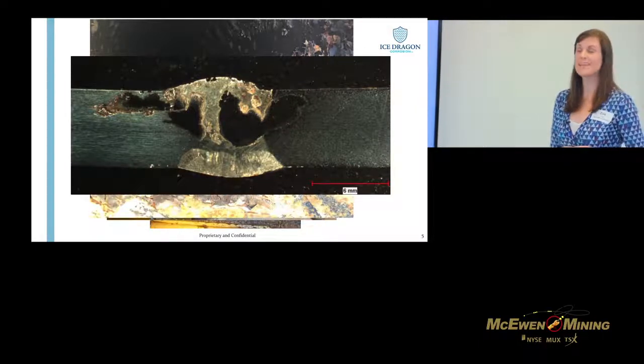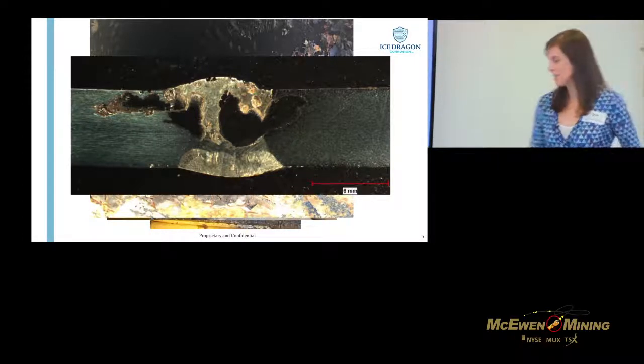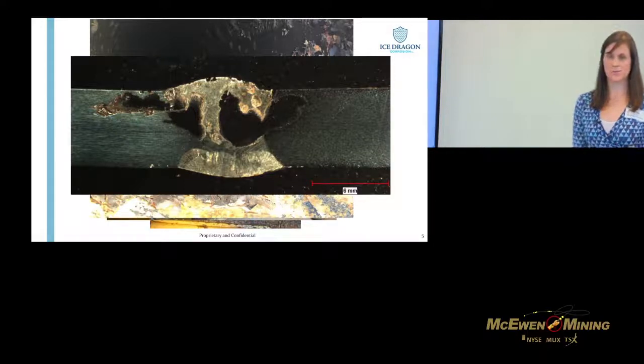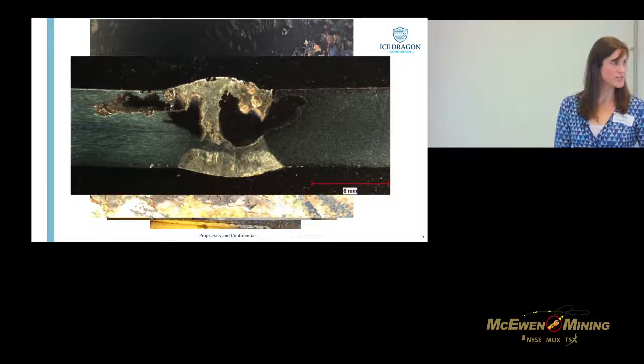One of my favorites is where you get scaling and also microbially influenced corrosion — this is where bugs actually cause corrosion in your assets, and it can cause quite significant damage. This example is from a stainless steel process plant after one year of operation — we'd already lost half the wall thickness in some of the welded areas.